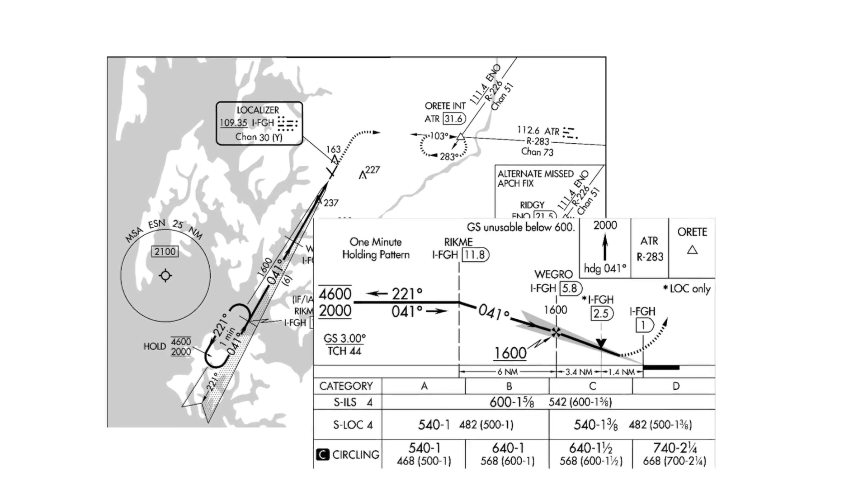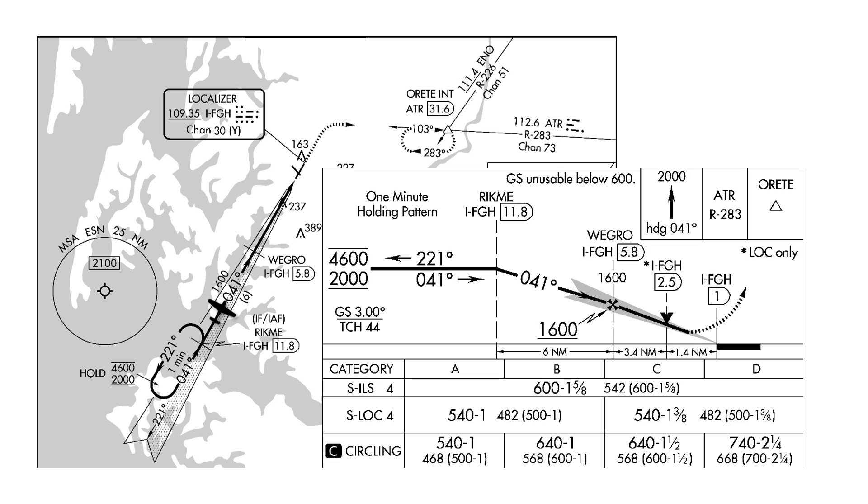Here, we're established on the ILS to Runway 4 at Easton. We've passed the glide slope intercept past Wegro and are starting down toward the decision altitude of 600 feet.